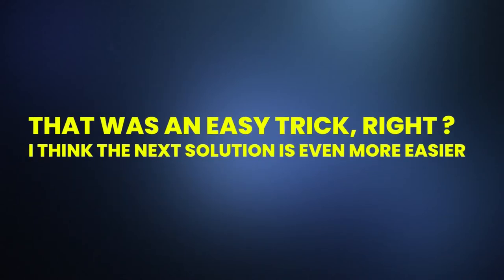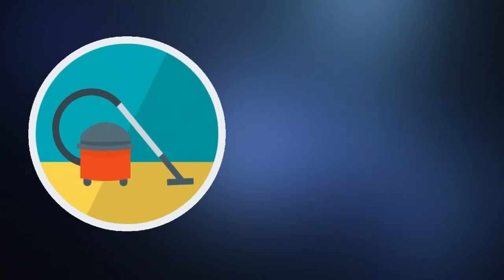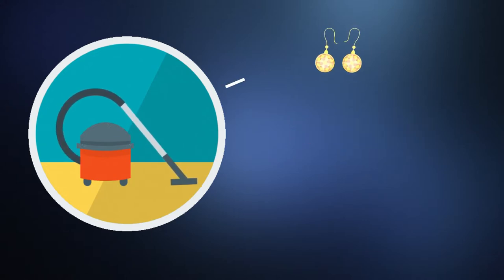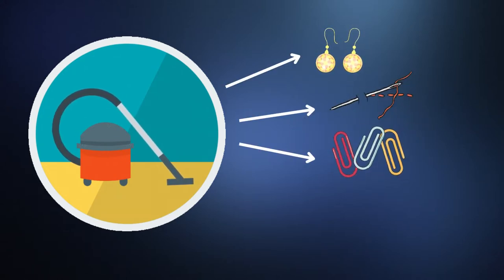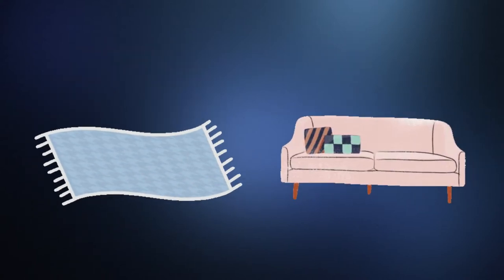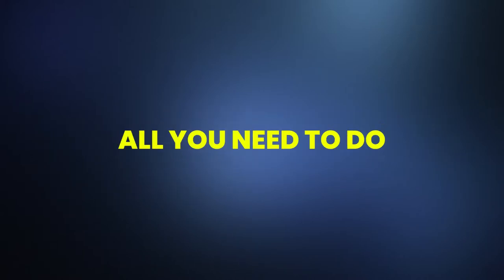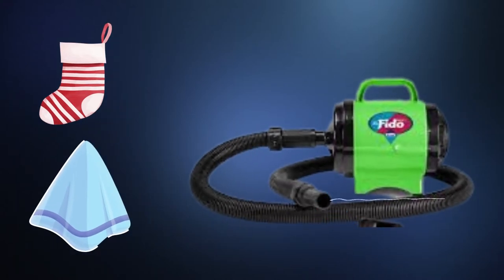The next solution is even easier: try using a vacuum cleaner. Using a vacuum cleaner is one of the most effective tricks for finding small things like earrings, needles, clips, or screws. It is especially useful when they fall on the carpet or get lost in the corners of your sofa. It may sound bizarre, but it is a neat trick. All you need to do is first place a stocking or a handkerchief on the tip of the vacuum cleaner tube.